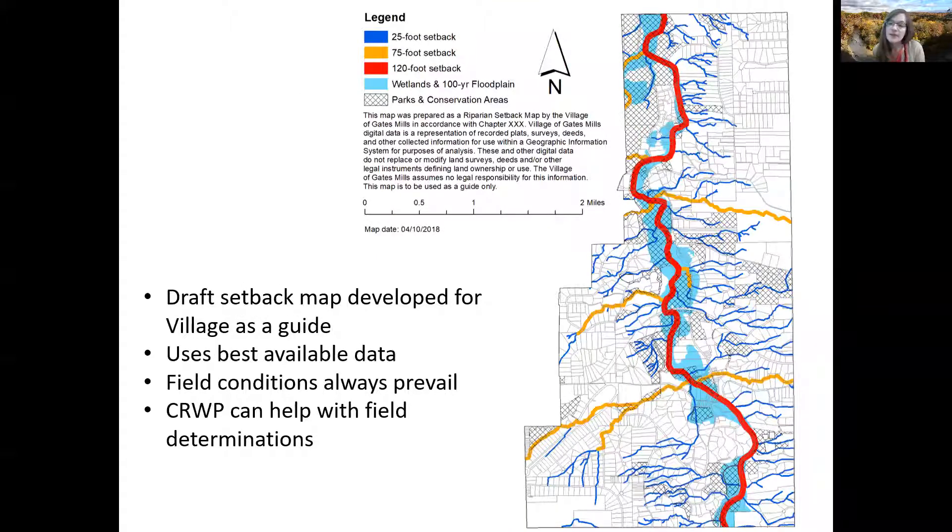Here's a draft map of setbacks in Gates Mills Village. A riparian setback map should just be used as a guide for setback implementation — field conditions always prevail. The blue shows a minimum 25-foot setback on each side of watercourses draining an area less than a half square mile with a defined bed and bank. The orange areas show a minimum 75-foot setback on each side of watercourses draining an area greater than or equal to a half square mile and up to 20 square miles. Developers would be required to delineate setback widths and water bodies when submitting development plans to the village.